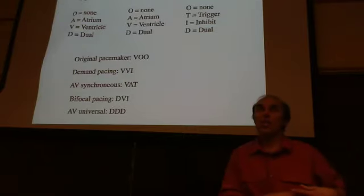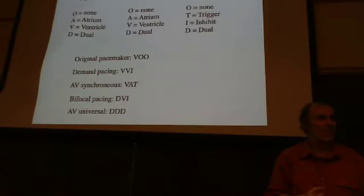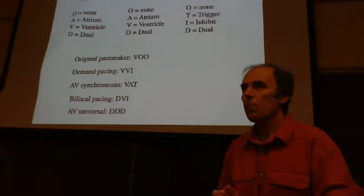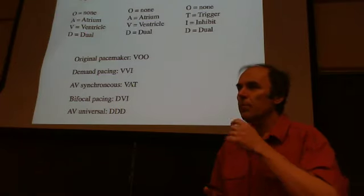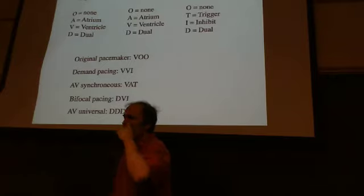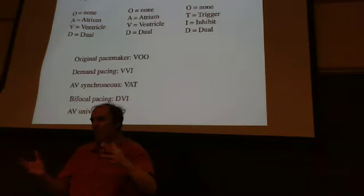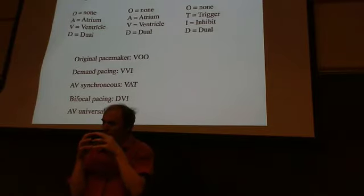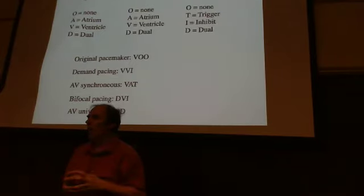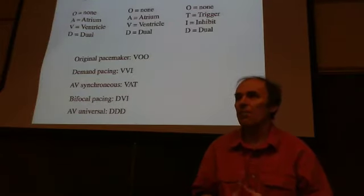Regarding the steroid-eluting tip: as I understand it, you reach a steady state and the tissue stabilizes around the electrode. Also, you have a lot of control over the elution rate — you can design the tip to elute steroids for a year or more, so it's not something that stops suddenly in a week.